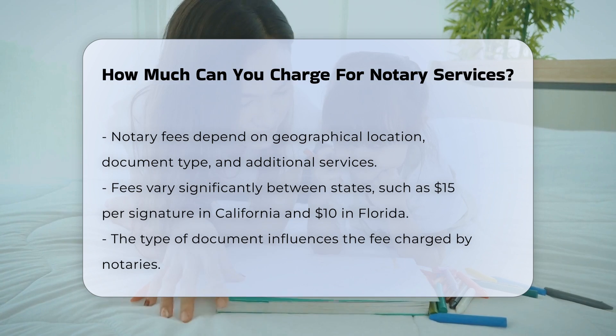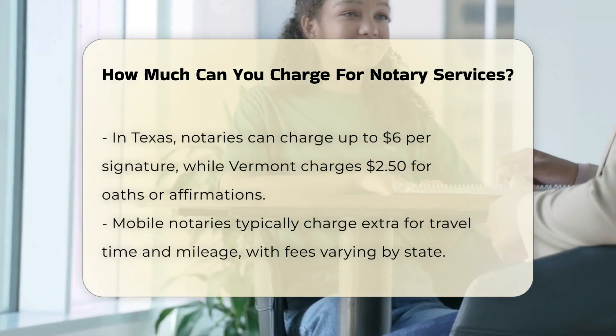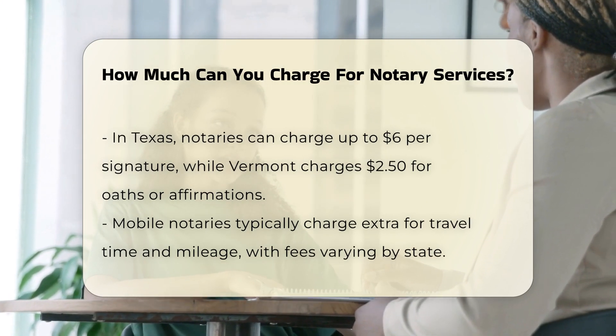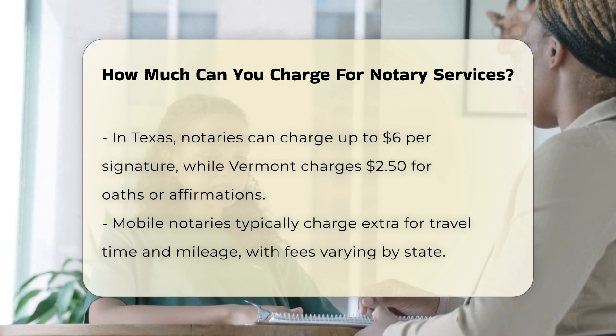Type of document. The type of document also affects the notary fee. Different documents, such as real estate deeds, wills, or power of attorney forms, may have different fees associated with them. In Texas, notaries can charge up to $6 per signature, whereas in Vermont, oaths or affirmations cost $2.50.